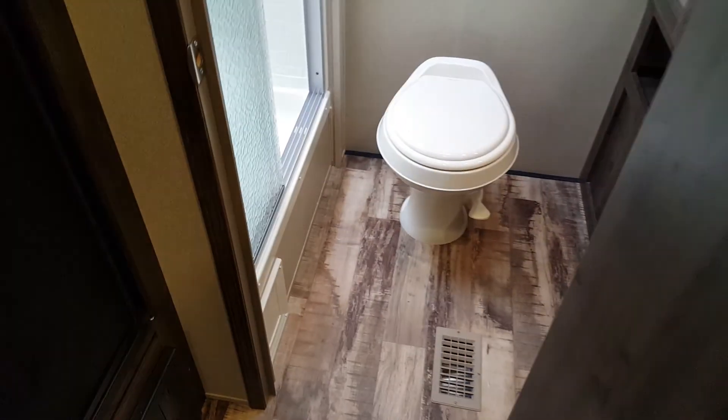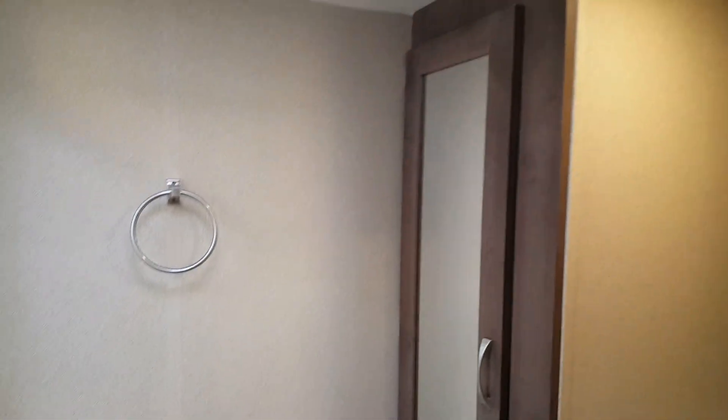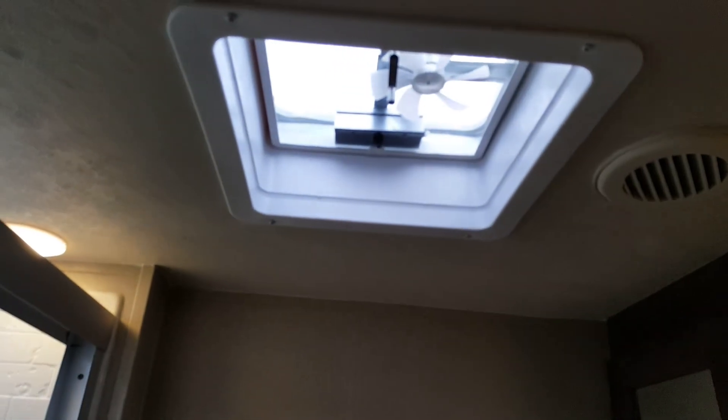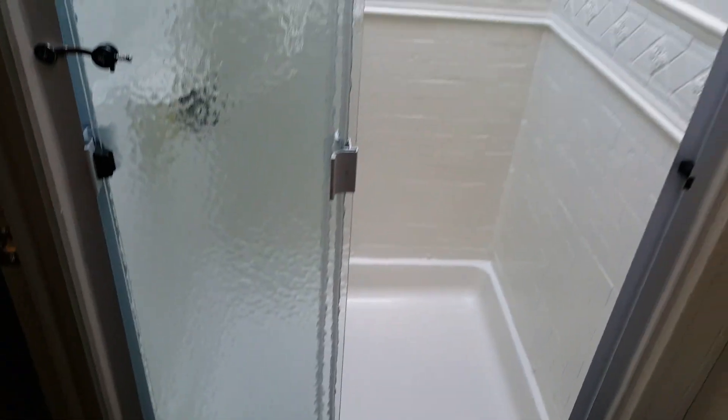At the back of the trailer is the nice big bathroom — fully enclosed with a foot-flush toilet. You've got a nice big closet in the corner and a power roof vent up above. There's a vanity with storage below and a medicine cabinet up above. And then you've got the nice big shower with frost-glass sliding doors, shower surround, and a shower skylight that gives you some natural light in there.